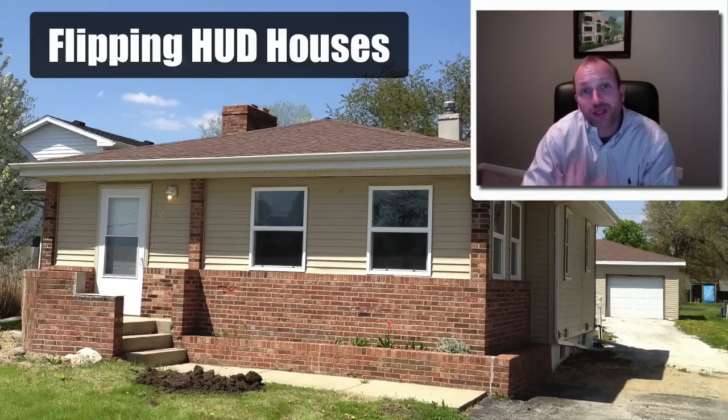Hey, welcome to this short video. We're going to talk about flipping HUD houses — how to do real estate investing and flip HUD properties in your own backyard. So if this sounds interesting, let's jump right in.